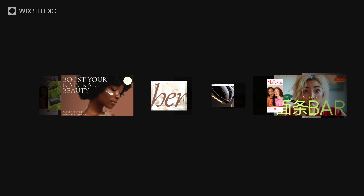This is Wix Studio, the platform for agencies and enterprises built to meet any brief.